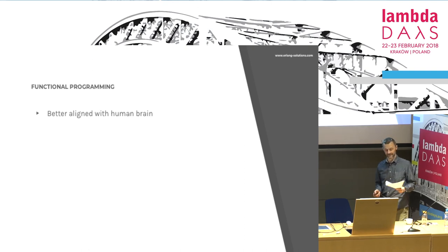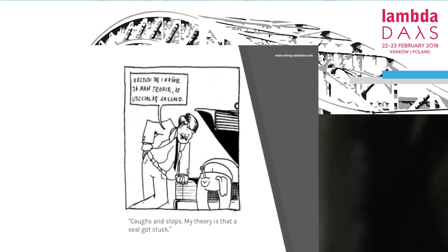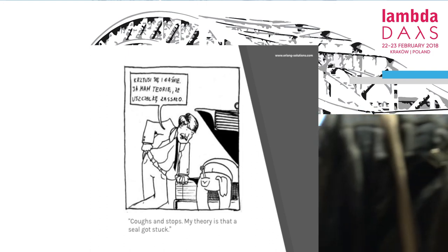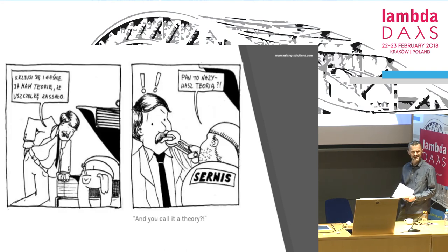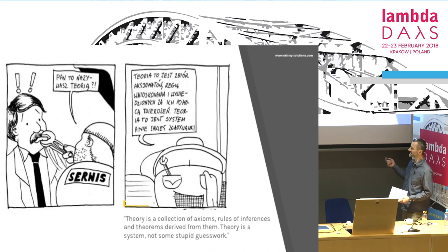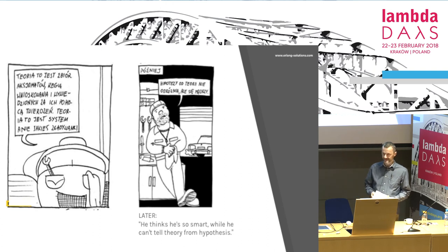So why is functional programming better? My hypothesis is that functional programming is better aligned with the way our brain is structured, and that's why it's easier to understand, easier to reason about, easier to work with. There was a short story about a driver who goes to a garage and says 'my theory is the seal got stuck' — and the mechanic is outraged: 'You call this a theory? Theory is a collection of axioms, rules of inference and theorems derived from them — not some stupid guesswork.' So my hypothesis, not theory, would be that functional programming is better aligned with the way our brain is structured.